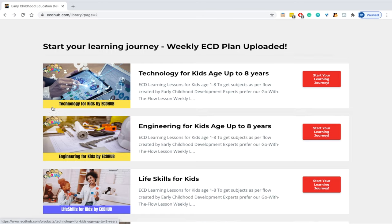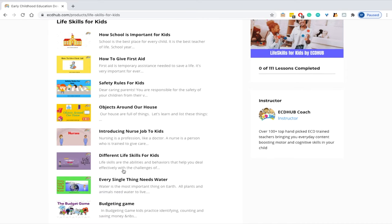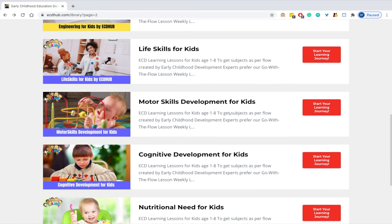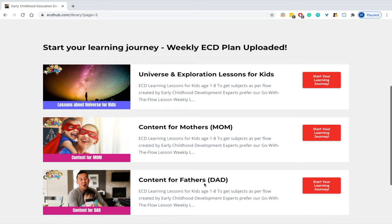You can also see different life skills lessons for kids, which include how to budget money, how to get first aid, as well as safety rules for kids. There are also motor skills development and cognitive development lessons, nutritional needs lessons, and the list goes on to lessons about the universe and content for moms and dads.